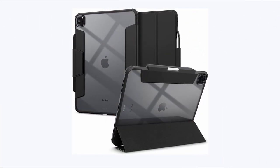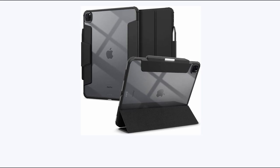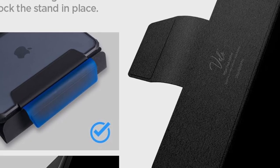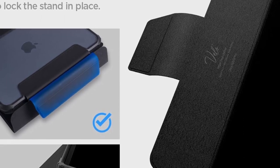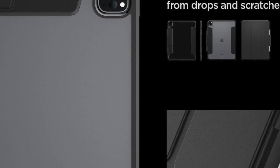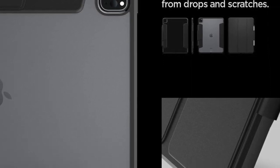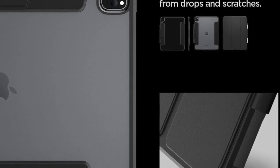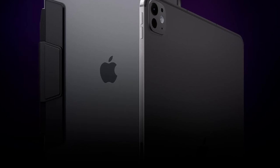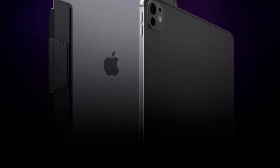At number 5 is Spigen Ultra Hybrid Pro. The Spigen Ultra Hybrid Pro is a premium case designed exclusively for the iPad Pro 13 inch M4 7th generation 2024, offering comprehensive support for Apple Pencil storage and functionality. With a built-in kickstand, this case allows for easy hands-free viewing, perfect for watching movies, typing, or participating in video calls. Featuring air cushion technology, the Ultra Hybrid Pro absorbs shock in every drop. The case is meticulously crafted to be compatible with a Spigen brand screen protector, with precise cutouts for all ports, buttons, and features.